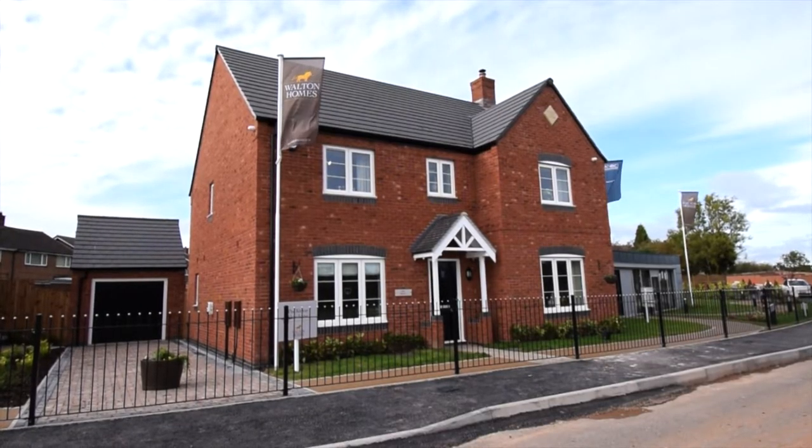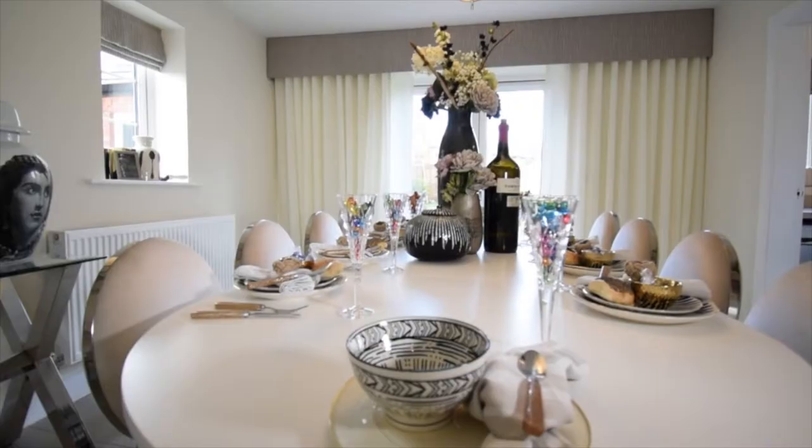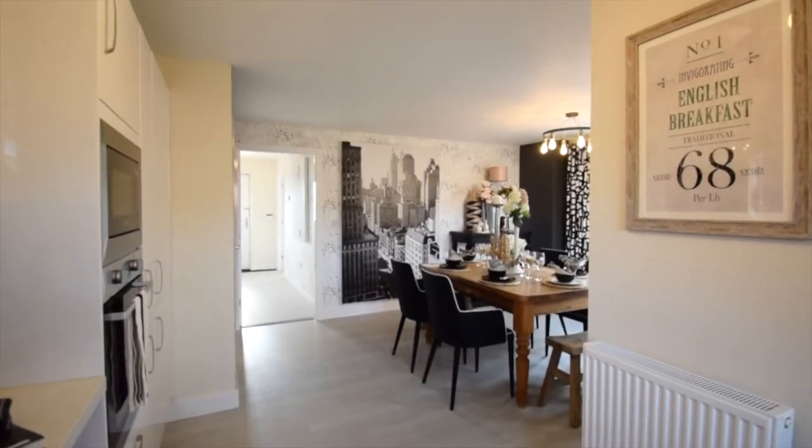There are 14 different house types here at Acresford Park, each one designed with modern living in mind, and the wealth of choice means you can find your perfect home that little bit easier.